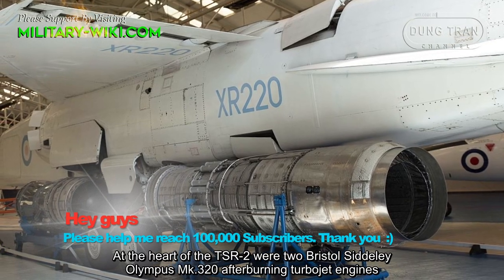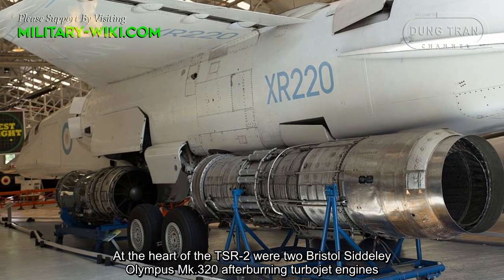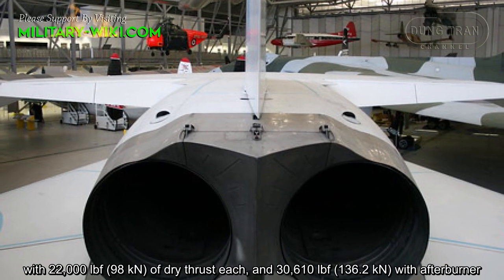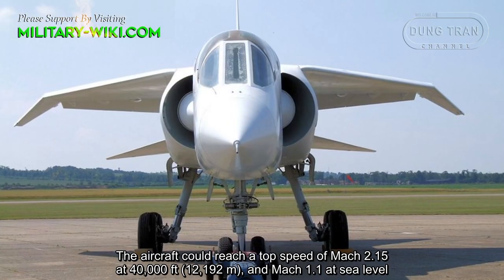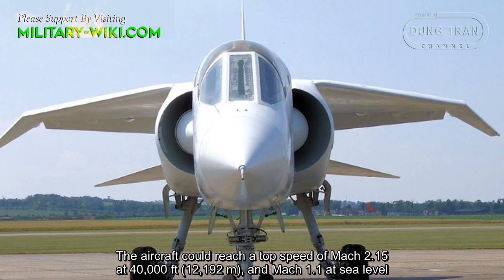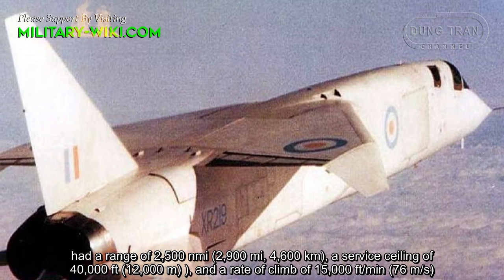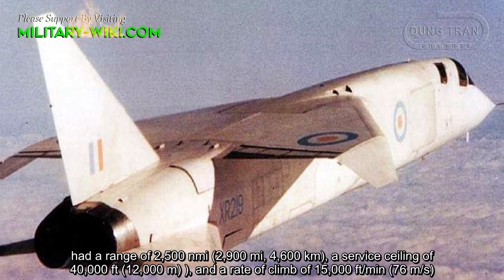At the heart of the TSR-2 were two Bristol-Siddeley Olympus Mark 320 afterburning turbojet engines, with 22,000 pounds of dry thrust and 30,610 pounds with afterburner. The aircraft could reach a top speed of Mach 2.15 at 40,000 feet and Mach 1.1 at sea level, had a range of 2,500 nautical miles, a service ceiling of 40,000 feet, and a rate of climb of 15,000 feet per minute.